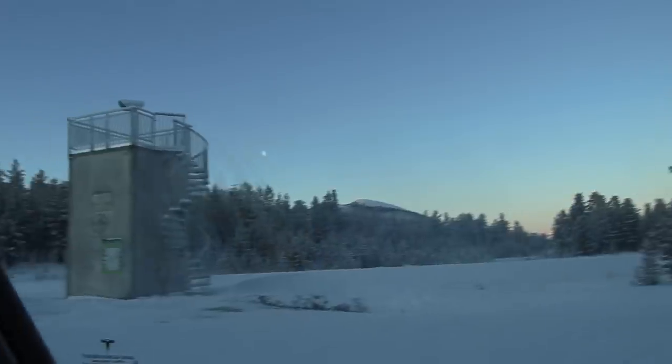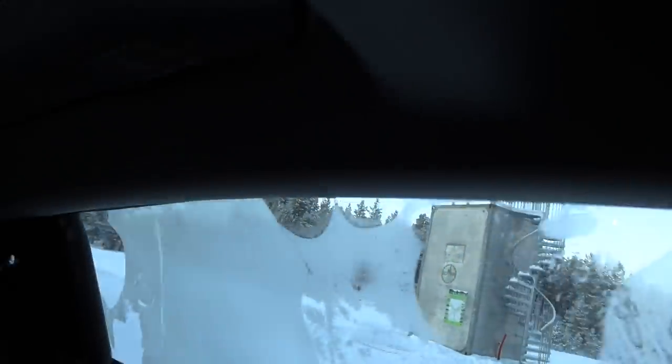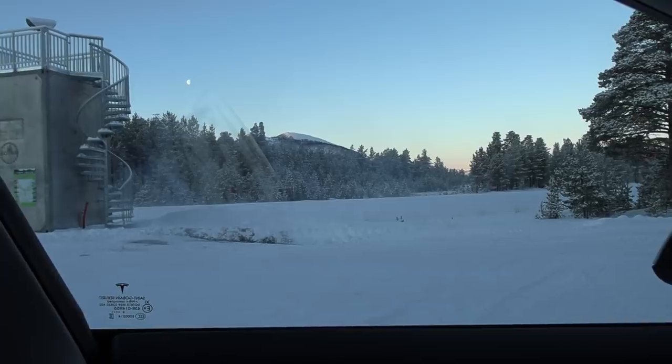There is no frost on this window - but check the other one here. You see that this window is full of frost, but not this one which is double glazed. Is that a coincidence?